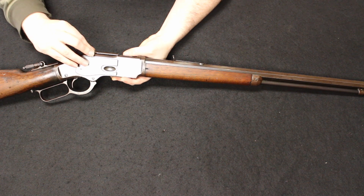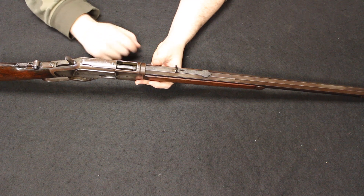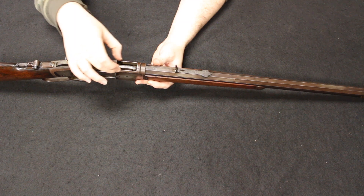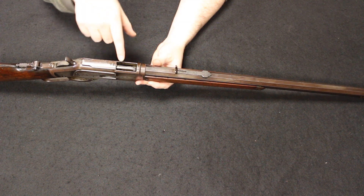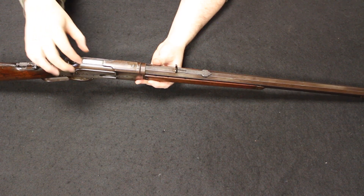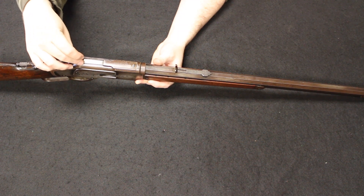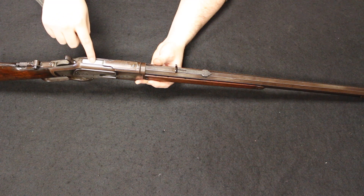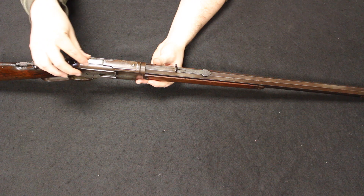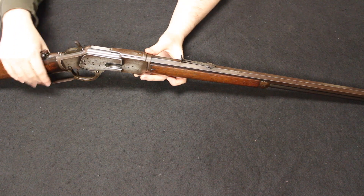The three variations are most quickly told apart by how the dust cover here was mounted. On the first pattern, there was a mortise section right here on either side of the ejection port on top of the receiver, where the dust cover simply slid into it. On the second pattern, they added a dovetail here in the back, but it was actually machined from a separate piece and then screwed into the top of the receiver. On the third model, they actually cut the receiver blanks including that dovetail on top as an integral piece of the receiver — and this would be a third pattern.